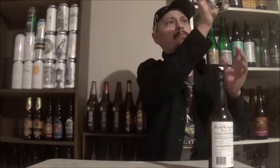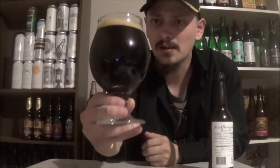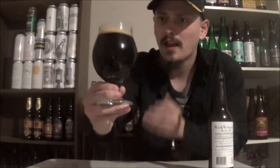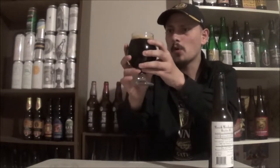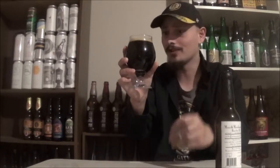It pours pretty much pitch black. There's a little bit of a red gleam at the bottom of the glass and about half a finger of a mocha brown kind of head. Looks like a nice quad and imperial stout blend.